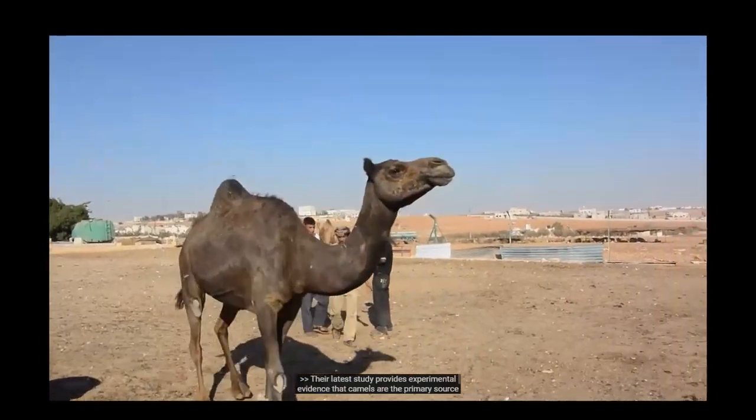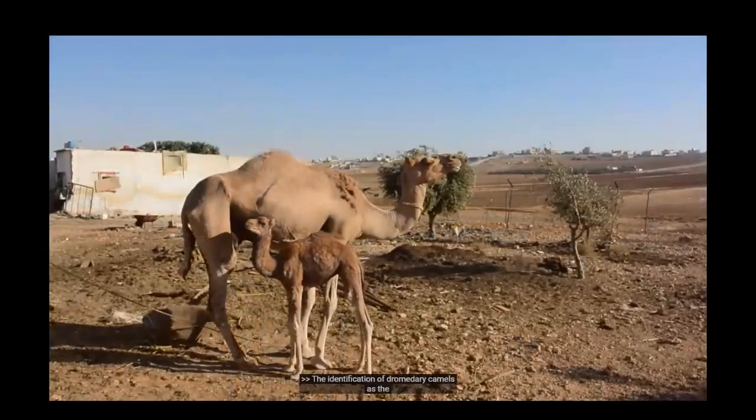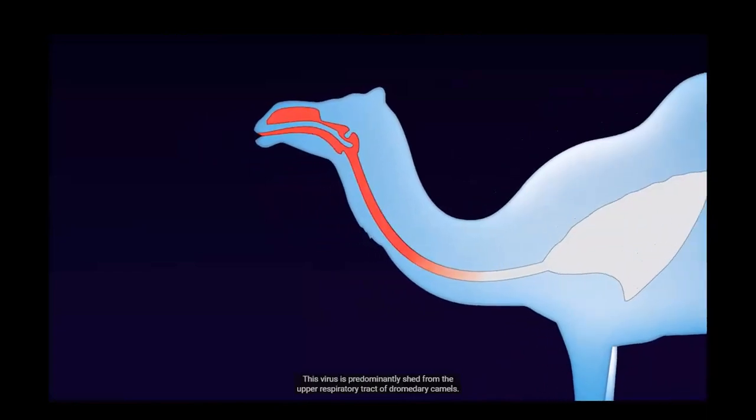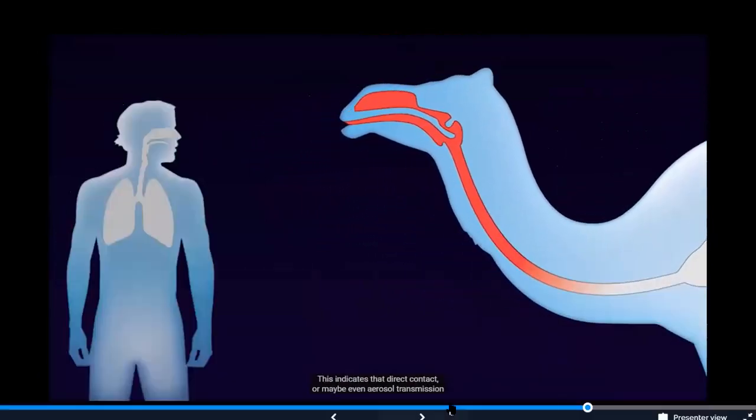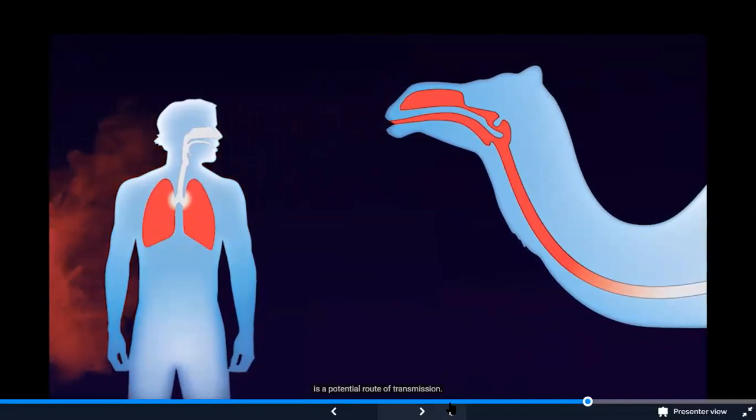Their latest study provides experimental evidence that camels are the primary source of transmission of the virus. The identification of dromedary camels as the reservoir for MERS-CoV is an extremely important finding, and allows targeting of who and what people are at risk. This virus is predominantly shed from the upper respiratory tract of dromedary camels, indicating that direct contact or aerosol transmission from camels to humans is a potential route. Some human cases have been reported with no direct camel contact, suggesting alternative routes such as contact with animal handlers or food products.